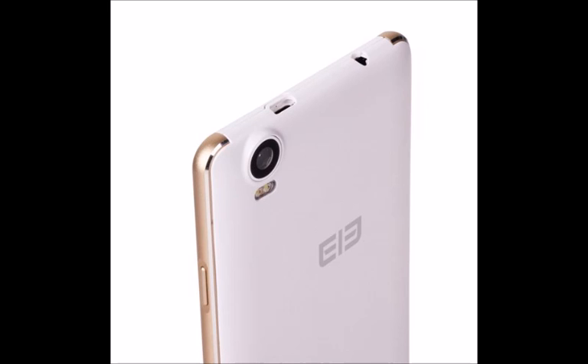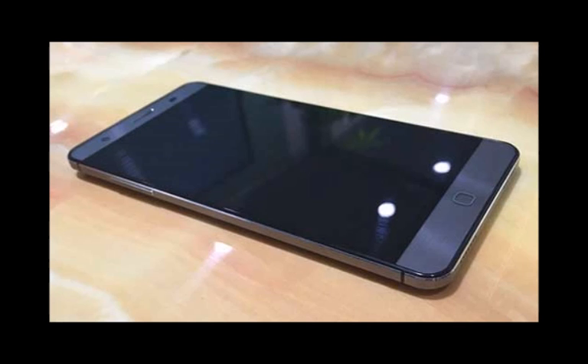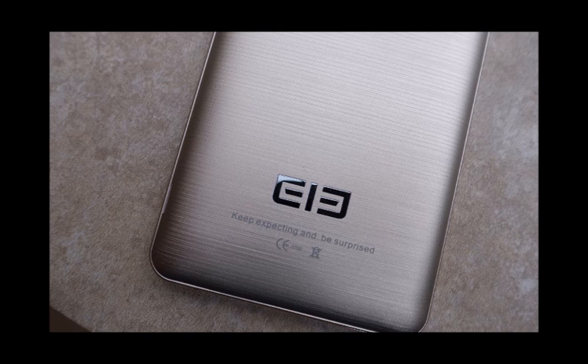Elephone has been making a lot of phones recently with high-end specifications, like the P8000. This phone includes a 5.5-inch Full HD IPS display and a 64-bit octa-core Mediatek processor with 3 GB of RAM. The 13 megapixel sensor of its main camera is made by Samsung, and the front camera is a 5 megapixel one.